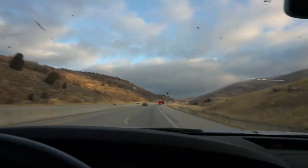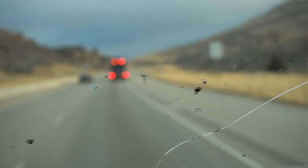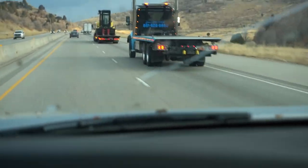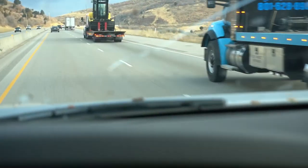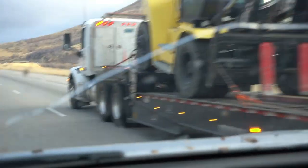Look what we found - our forklift! Right there, trundling its way up the mountain. They got to go slow. She's a heavy girl. We got a big flatbed truck here, and there's our forklift.